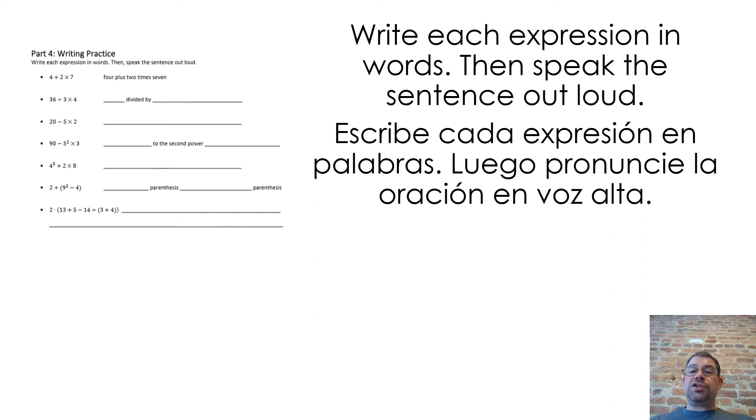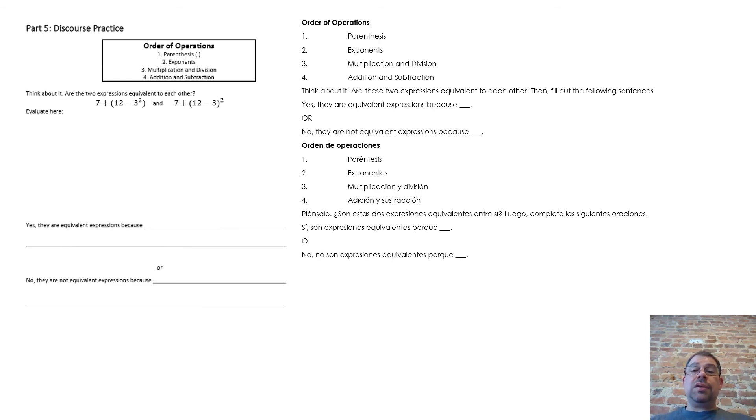Write each expression in words, then speak the expression out loud. Order of operations: 1. Parentheses. 2. Exponents. 3. Multiplication and division. 4. Addition and subtraction. Think about it — are these two expressions equivalent to each other? Then fill out the following sentences: 'Yes, they are equivalent expressions because ___.' Or, 'No, they are not equivalent expressions because ___.'